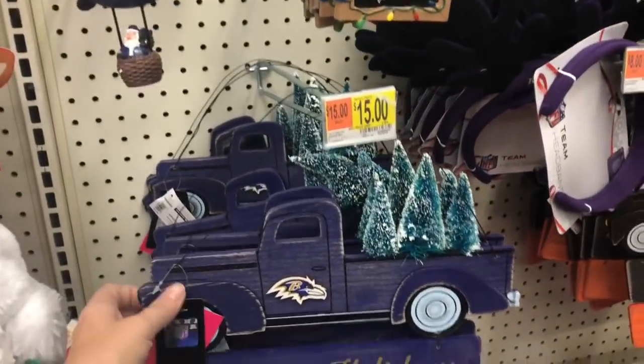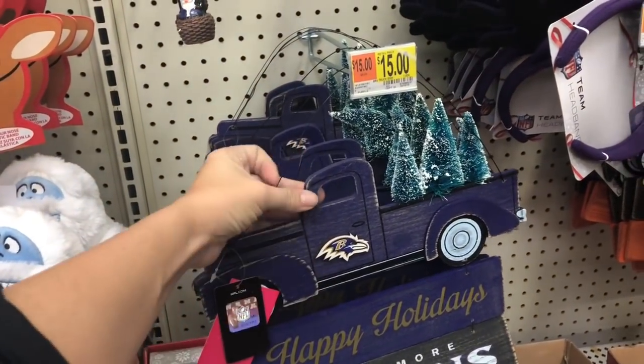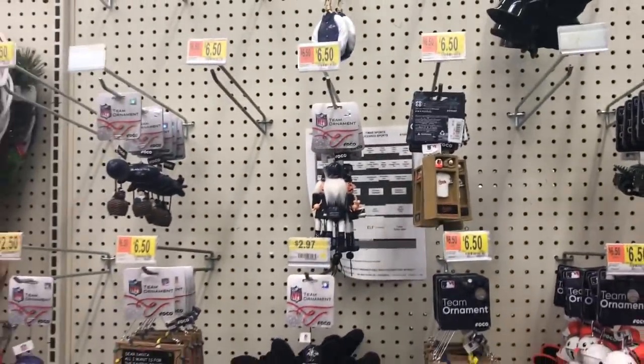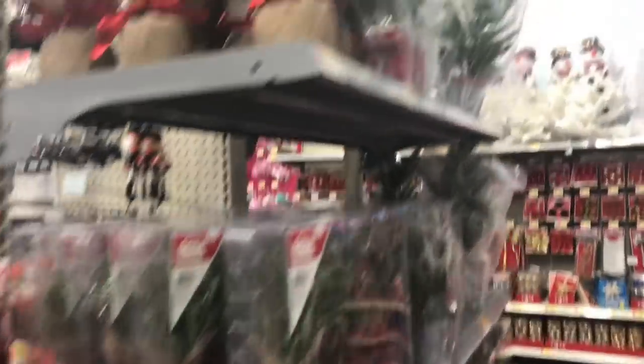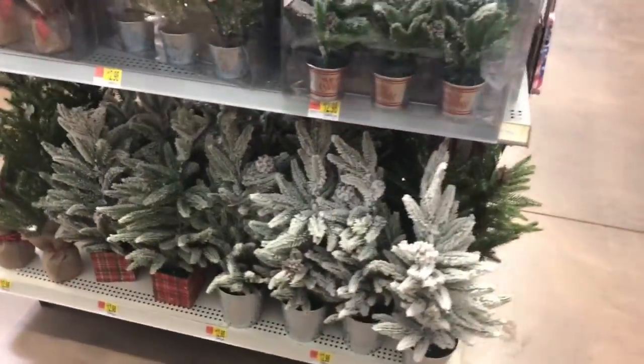Let me know down below if your Walmart has your local sports team's Christmas stuff — that's pretty cool that they do that. But these trees with the burlap are just so dang cute. So cute!